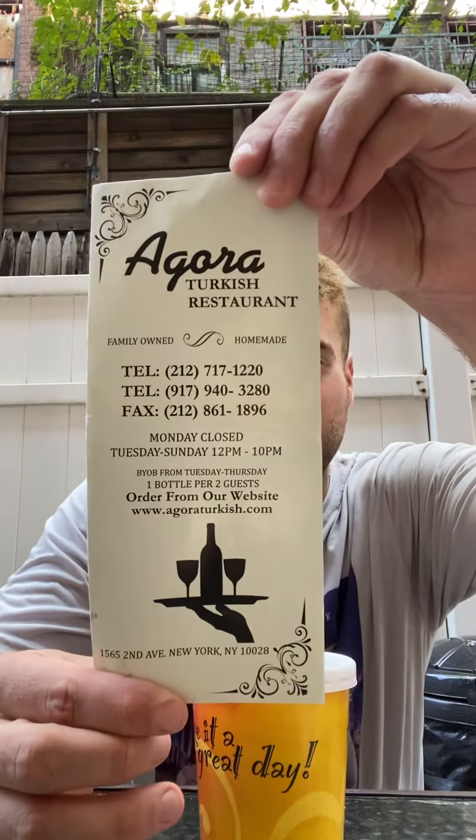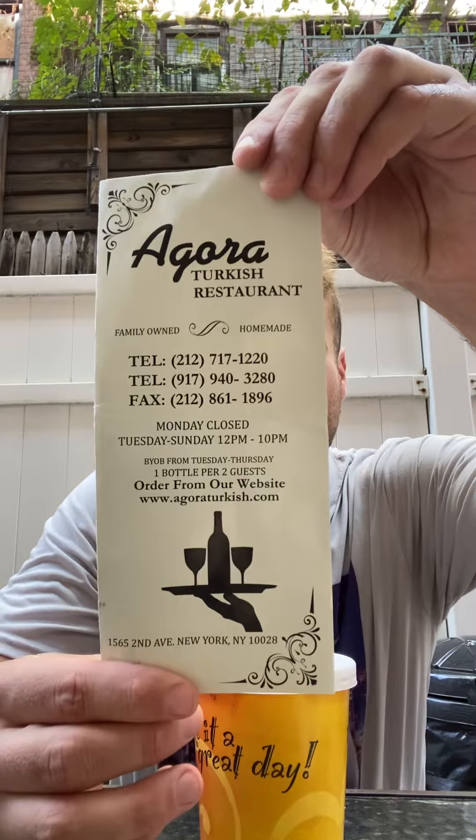Welcome to East Coast Soup Index, where I, yours truly, will be trying soups from up and down the East Coast and hopefully one day the globe. Today what I got for you is a red lentil soup from Agora's Turkish restaurant, 81st Street and 1st Avenue in New York City. So yeah, let's get into it.